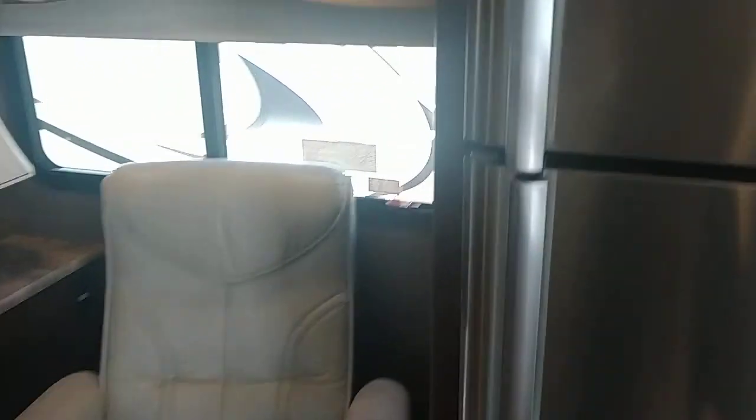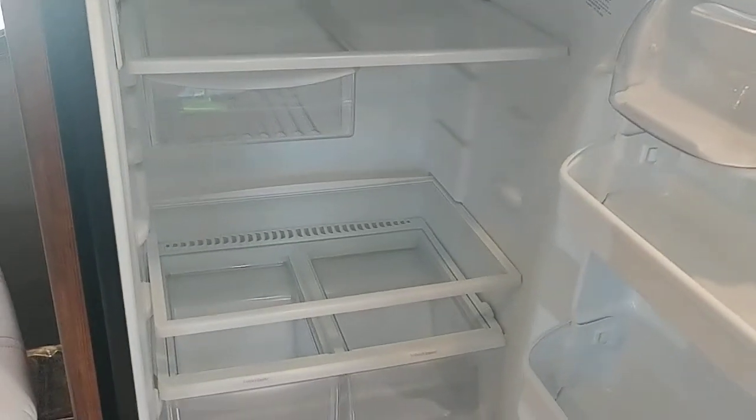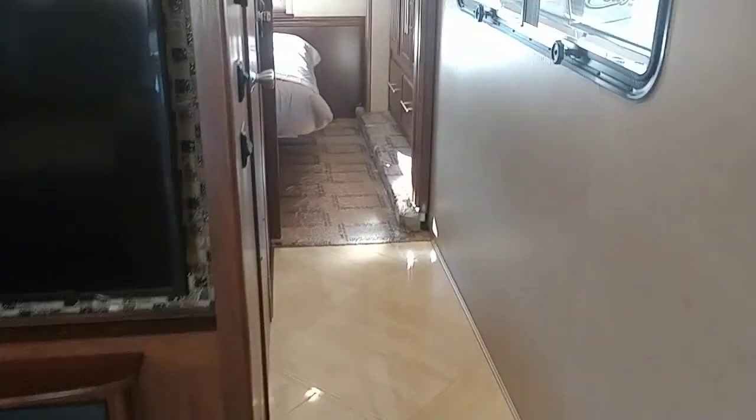Nice recliner, ice maker, and a very big refrigerator as we go through.